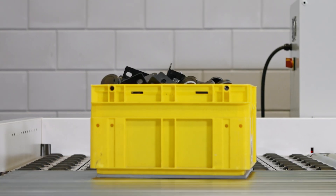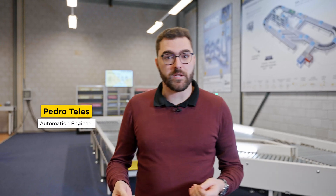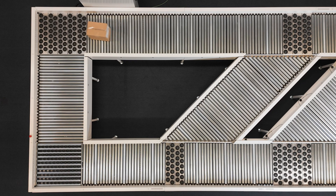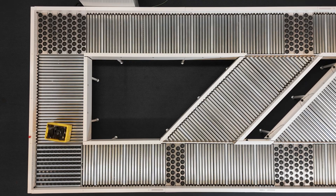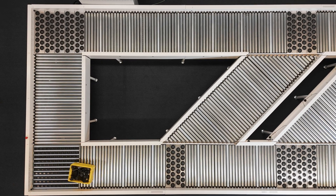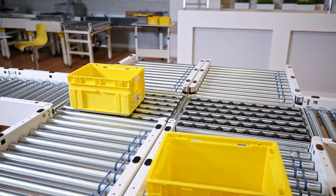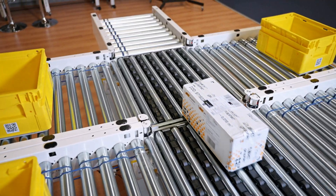We go the extra mile. Customers can physically test their setups here, but we can also provide them with personalised videos. Our engineers showcase different setups based on customer requirements, even using their specific boxes, so customers can easily see how our machines will perform in their upcoming projects.